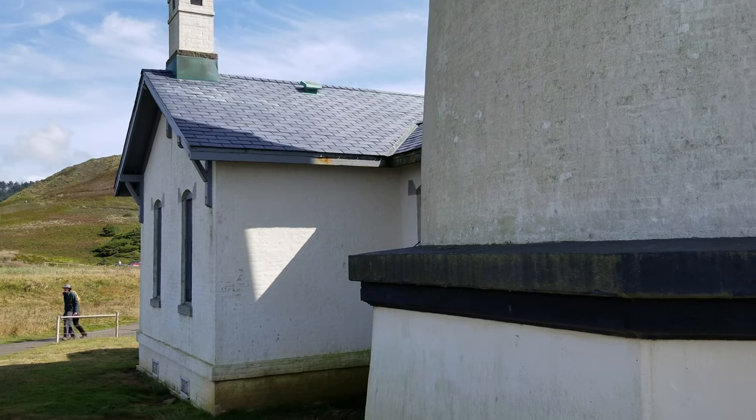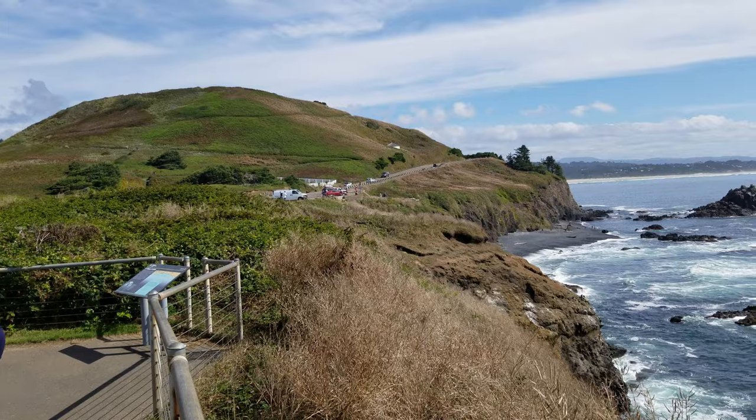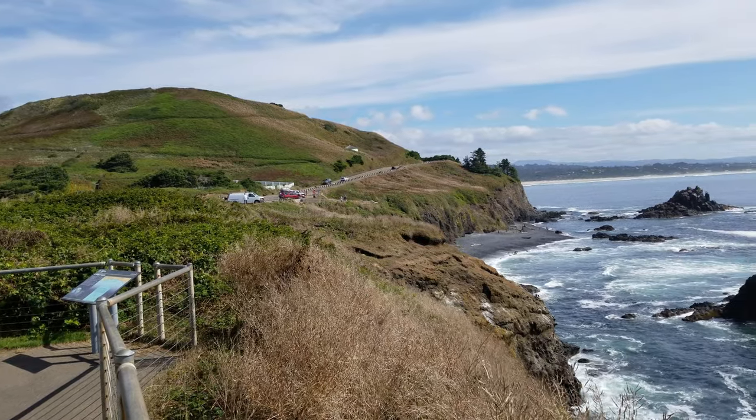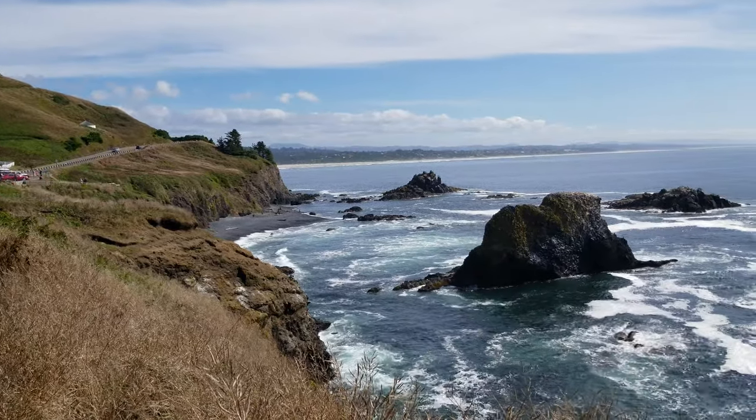Yaquina Head is a very popular destination, open during daylight hours — not only for the lighthouse but also because of the amazing tide pools located nearby. Certainly check them out. Let's get on to the next one.